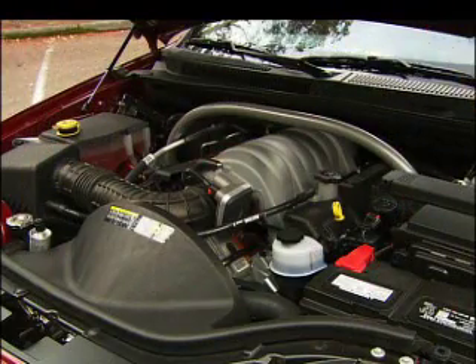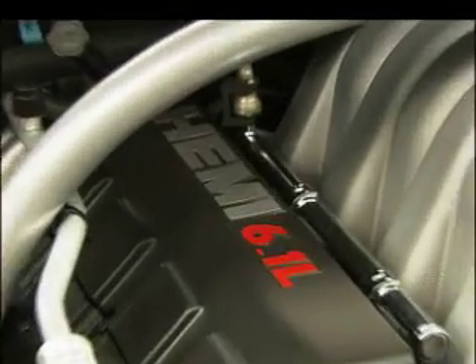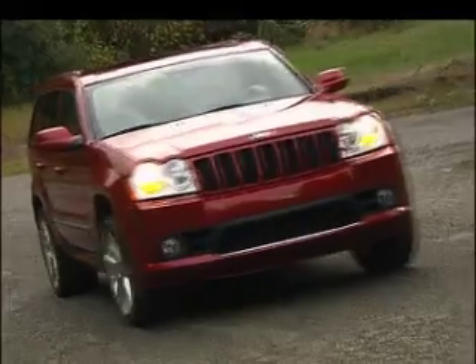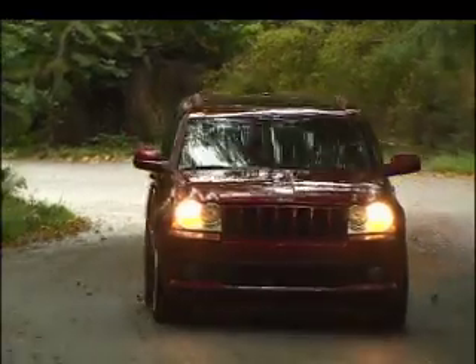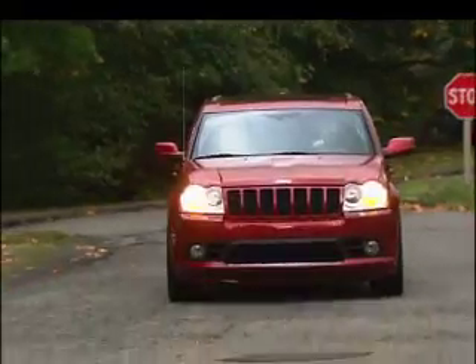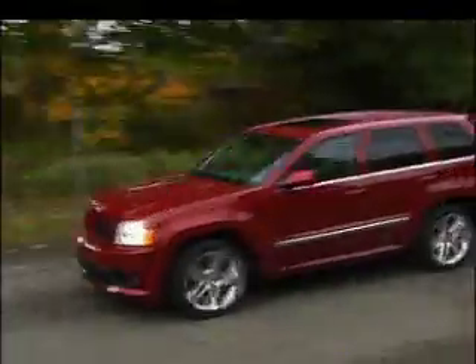Here are the go-fast parts. This isn't just a Hemi — it's the Hemi, producing 420 horsepower and a wicked sound. The transmission is a five-speed upgraded to handle the power. A unique all-wheel drive system puts that ambition to the pavement. The suspension is retuned for surprisingly capable cornering, and there's plenty of driving fun here with good feedback from the wheel.